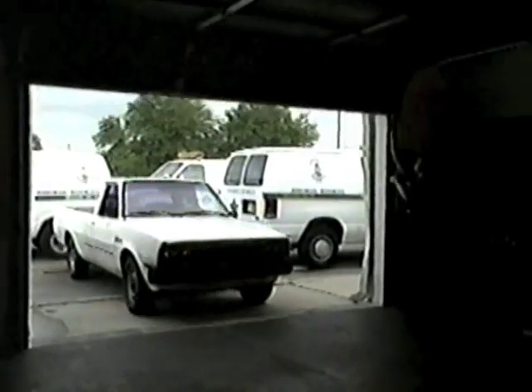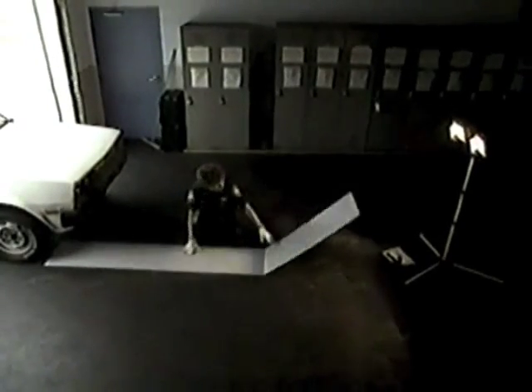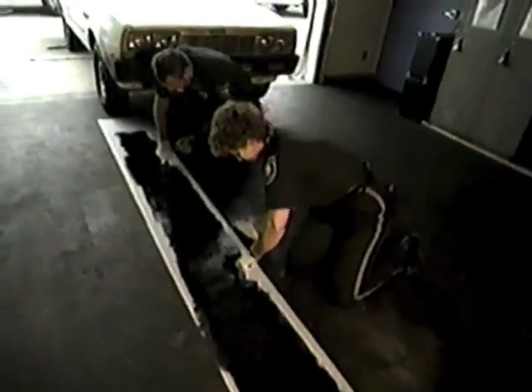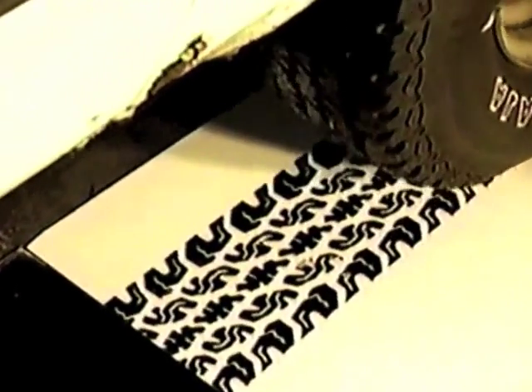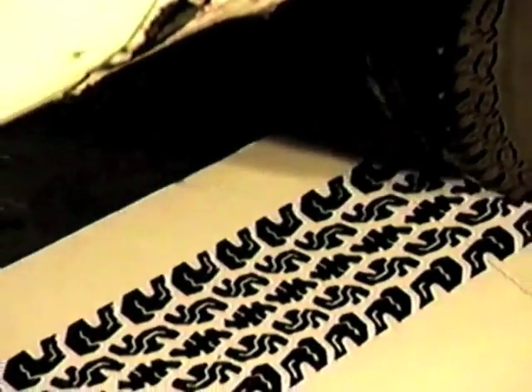At a police garage, detectives prepare to make an ink print of the tread patterns on Howard's tires, now mounted on a similar vehicle. A long strip of cardboard is used as an ink pad, with the same ink used for fingerprints. Carefully, the tire is rolled over the ink pad and then over a clean length of cardboard. Once all four tires are printed, the strips will be analyzed.